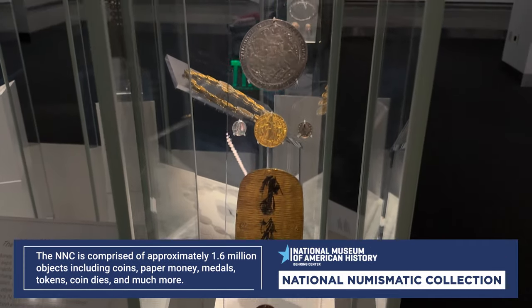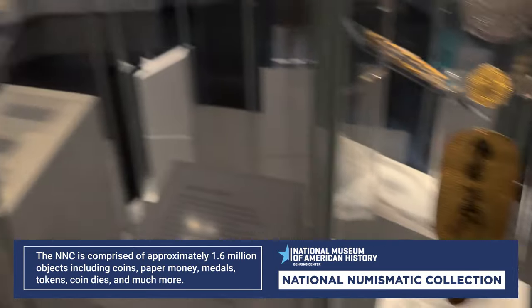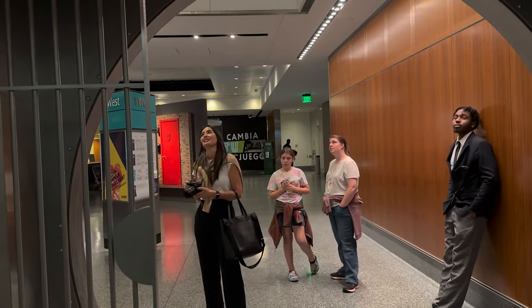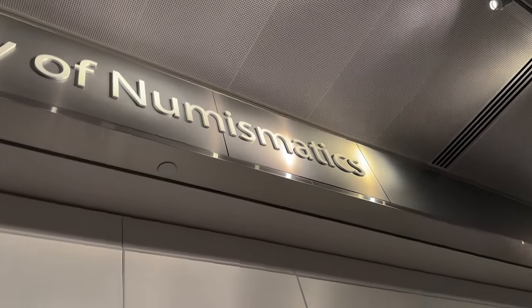So this is the currency section — the Gallery of Numismatics. I've never used that word ever in my life.